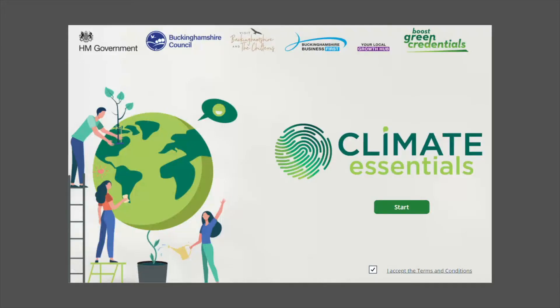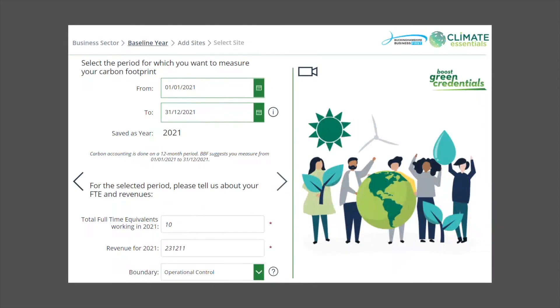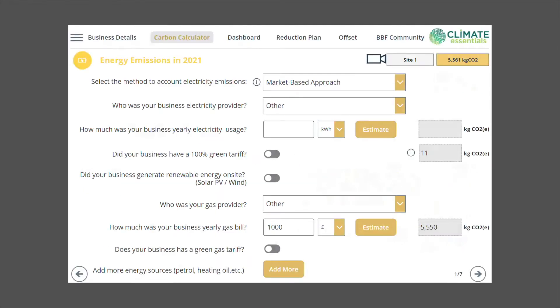To support you with your carbon accounting, you are first invited to measure and track your own carbon impact. We measure across different sites nationally and internationally to cover energy, transport, products and services, homeworking, and waste. If you don't have all your data, don't worry — we have flexible data entry options and company-specific estimation algorithms to account for any data gaps.